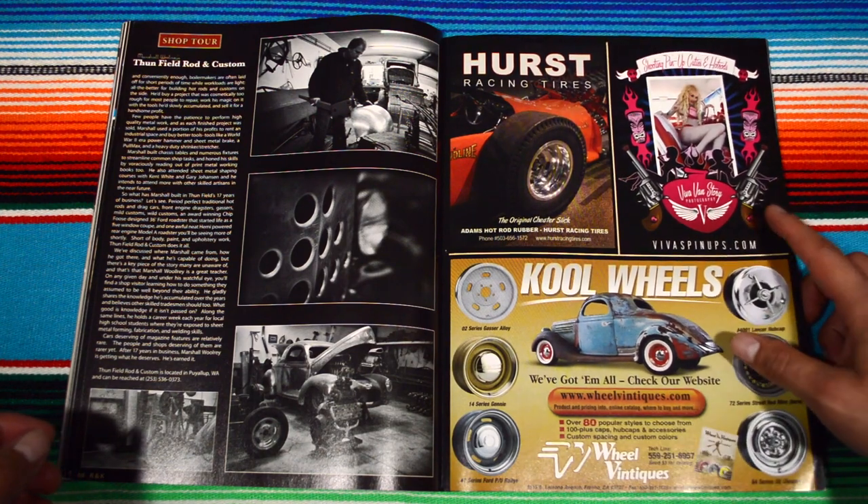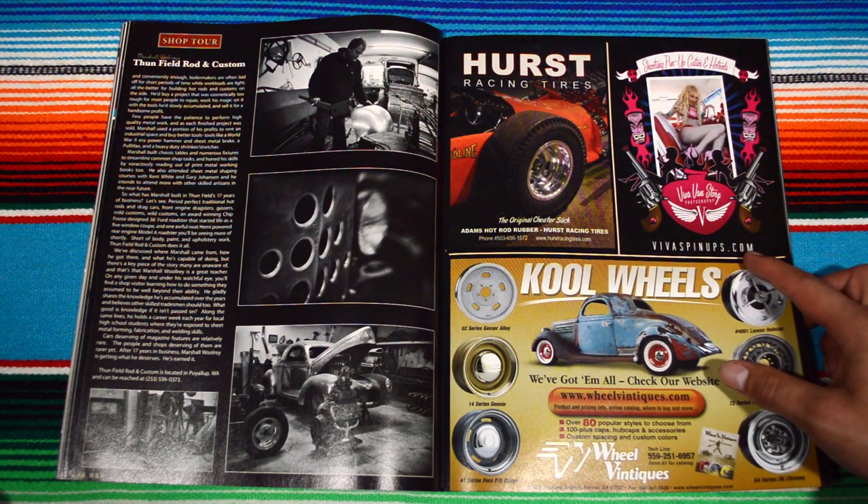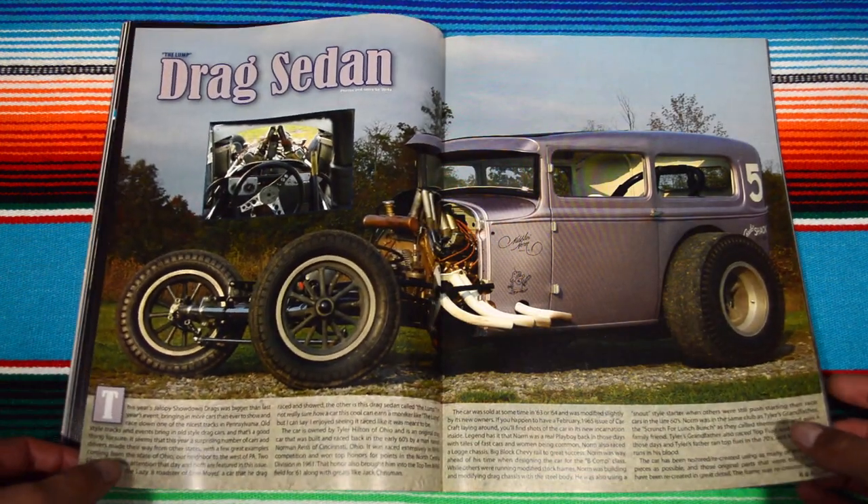I think I've seen this advertisement a few times — Viva, vivaspinups.com. I'm gonna try to look into it and see what they even sell.